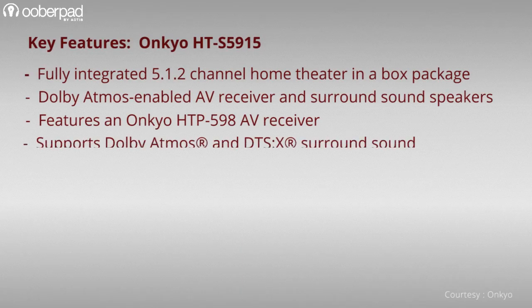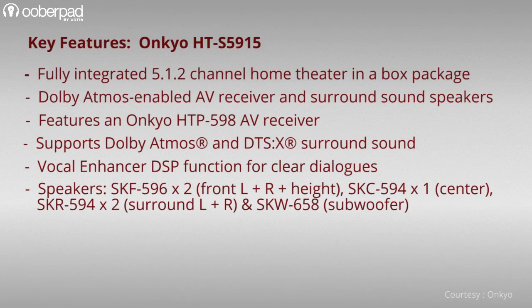All in all, the Onkyo HT-S5915 is ideal for cinephiles, movie buffs and gamers looking for a compact, affordable, easy to install and an all-inclusive plug-and-play Dolby Atmos surround package.